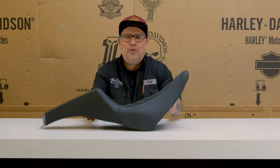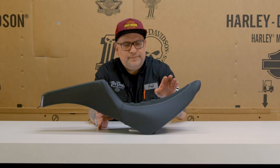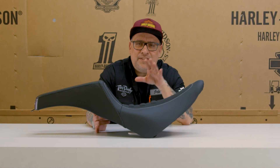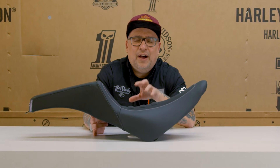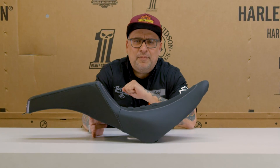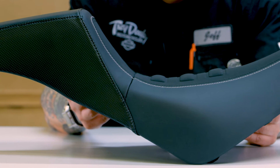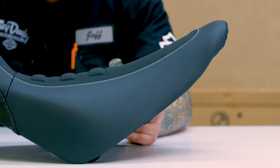Harley has come out with a bunch of new seats, and I don't want to talk bad about the old seats, but let's just say some of those seats were getting a bit dated. Lots of them super comfortable, but if you were trying to make your bike look cool, they weren't sort of on trend.